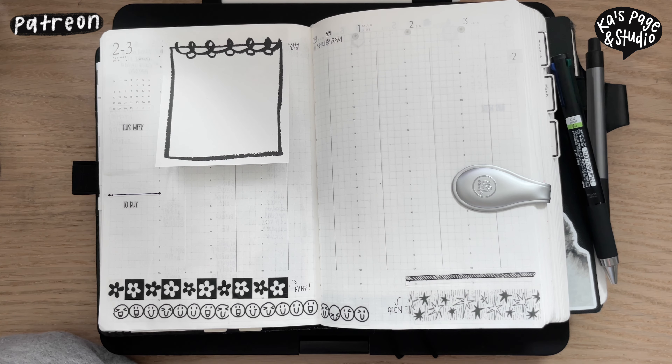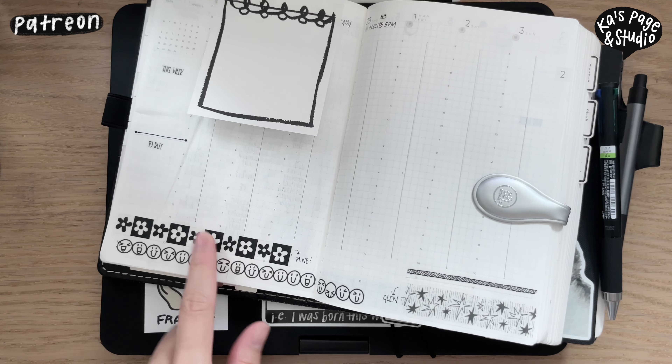I get stickers every month from Paloma the Peach's sticker tier. I got the January one a few days ago — she ships them out the first week of the following month. It's snail mail so it takes a while to get to Korea, but I've really been enjoying getting those. I've only gotten them twice since I signed up for two months, and I'm going to continue.